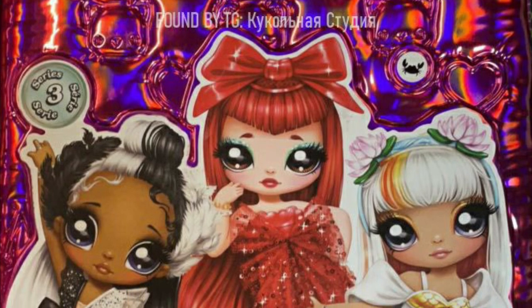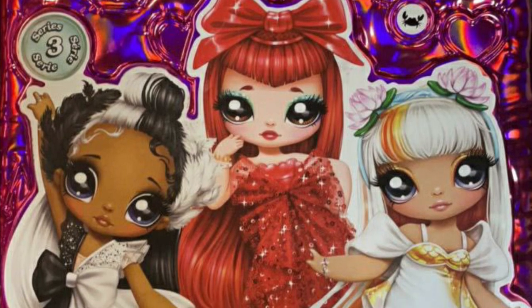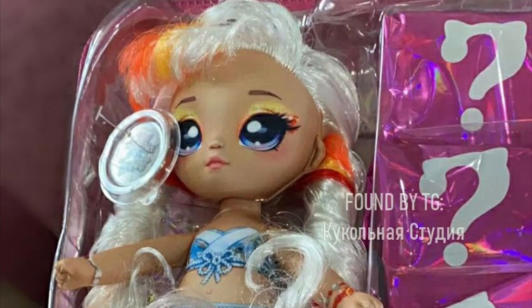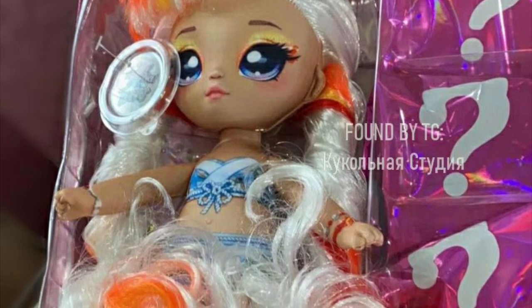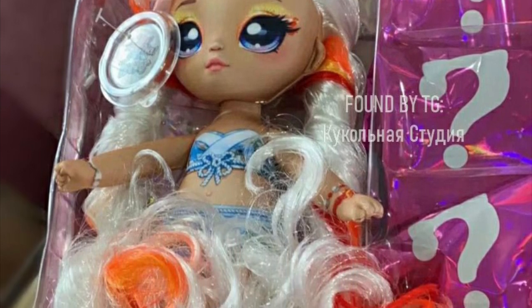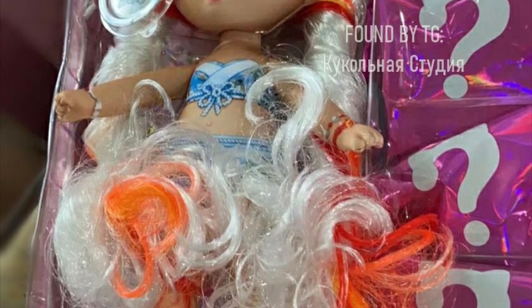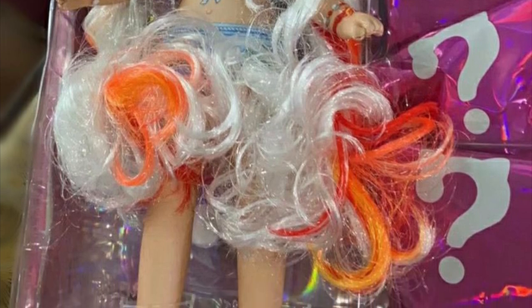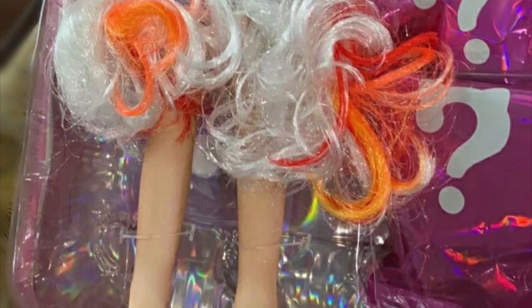First up we have the koi fish character. We actually get to see her in the box as you would when you open it up. The surprises are on the right — there are a few bags where you'll find her outfit — and she's displayed in her undergarments. For those who've purchased the teens before, it's the same thing: just the doll and the surprise bags.